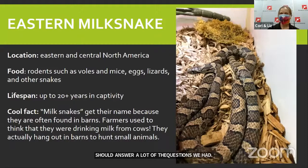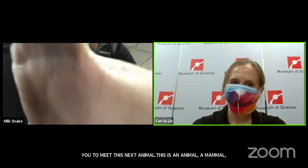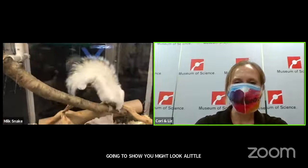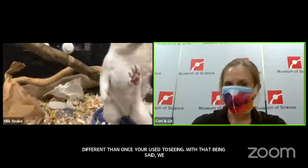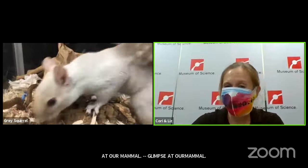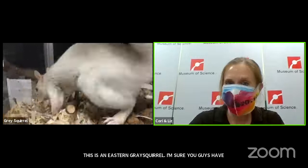While Corey is getting our camera ready, I'm really excited for you guys to meet our next animal. It's a mammal that is very common in New England, though the one we're going to show you might look a little different than ones you're used to seeing. This is an eastern gray squirrel. I'm sure you've seen squirrels all the time — maybe even today. They actually don't truly hibernate. They hunker down and try to conserve energy in the winter, but they don't truly hibernate — so they are active year round.